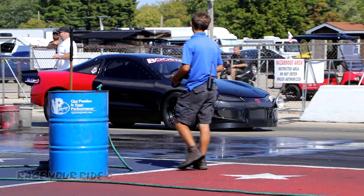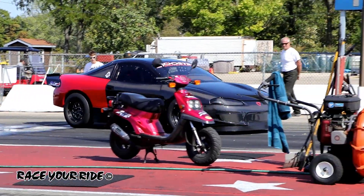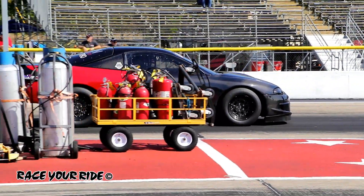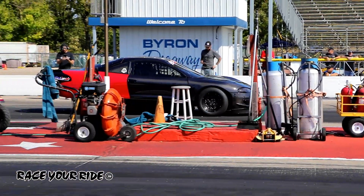7.29 elapsed time earlier today for the Eagle Talon, all-wheel drive, for Devin Schultz of Boost and Performance.